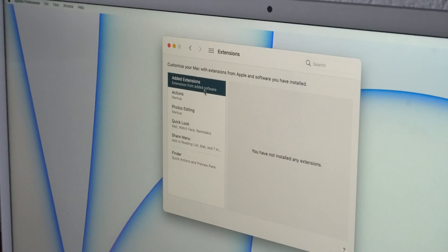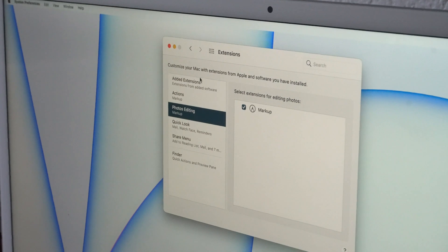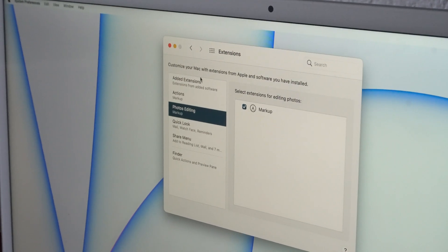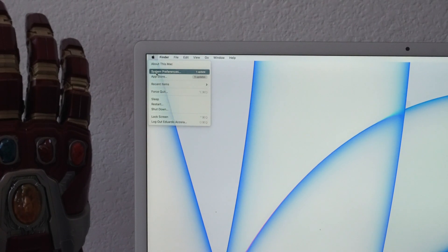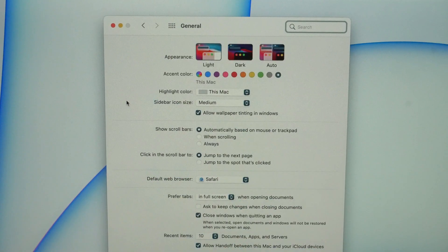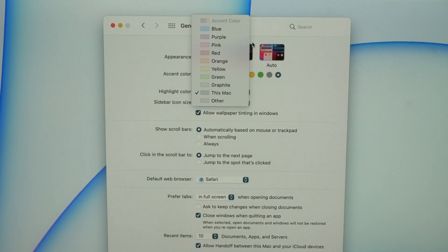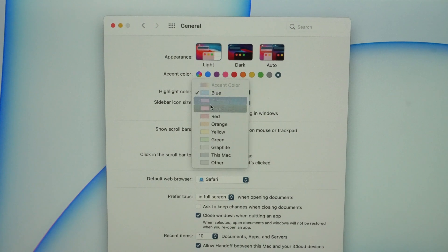Number one: depending on the color iMac you got, you may have noticed the highlighted sections in the operating system are color coordinated to the body style of your iMac. If you want to change this and you're not a huge fan of the default color, simply go into the Apple icon, then System Preferences, go into General, and right where it says Highlight Color you can literally change it.